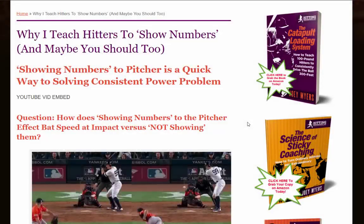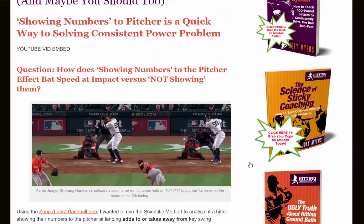Hey what's going on, it's Joey Myers from the Hitting Performance Lab. In this video we're going to talk about why I teach hitters to show their numbers to the pitcher, and maybe you should too. Showing numbers to the pitcher is a quick way to solving a consistent power problem. The question raised in this swing experiment was: how does showing the numbers to the pitcher affect bat speed at impact versus not showing them?